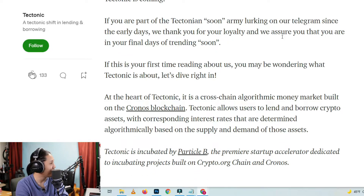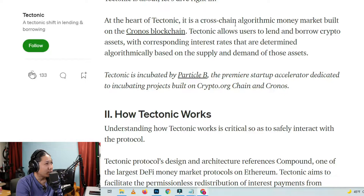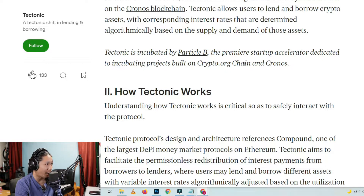Let's dive right in. At the heart of Tectonic, it is a cross-chain algorithmic money market built on the Kronos blockchain. Tectonic allows users to lend and borrow crypto assets with corresponding interest rates determined algorithmically based on the supply and demand of those assets. Tectonic is incubated by Particle B, the premier startup accelerator dedicated to incubating projects built on the Kronos and Crypto.org chain.